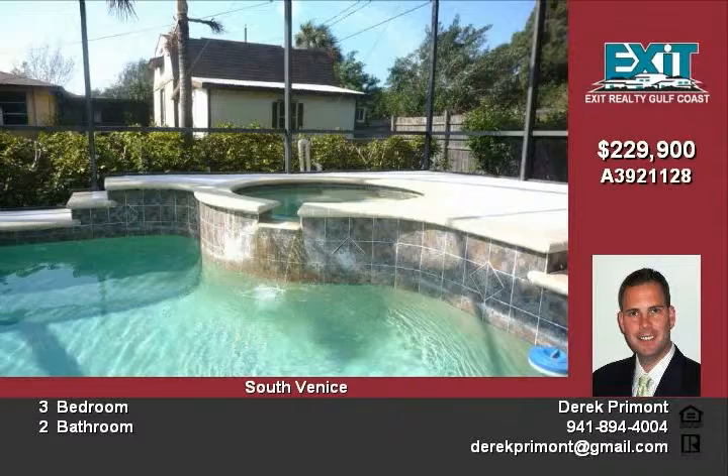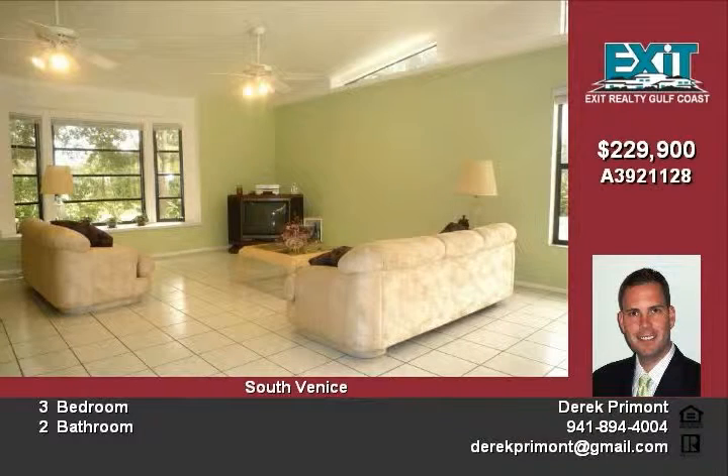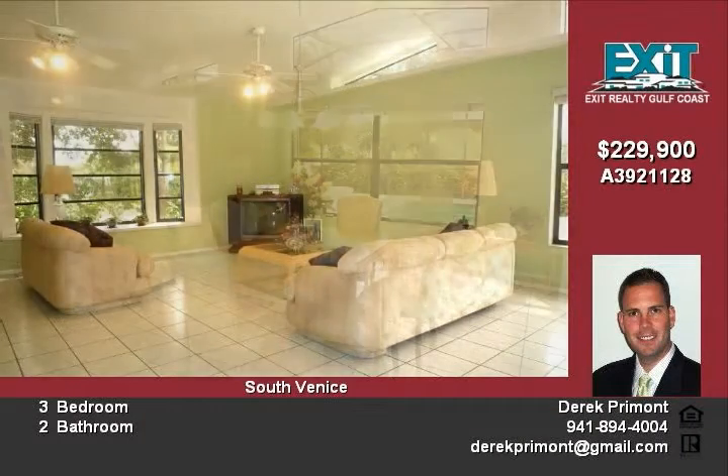Inside you'll find a spacious, light and bright great room consisting of ample living and dining areas. This room has plenty of windows and a high ceiling, allowing for an abundance of natural light.